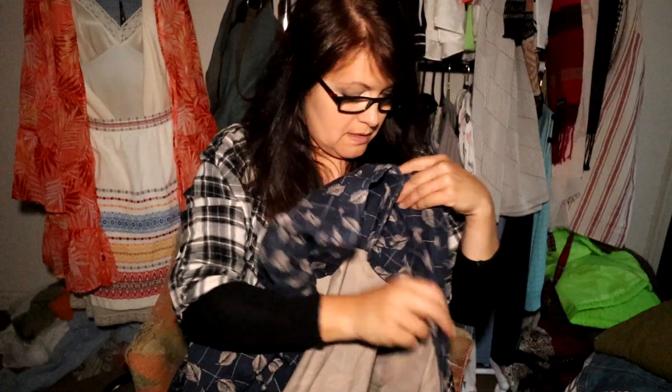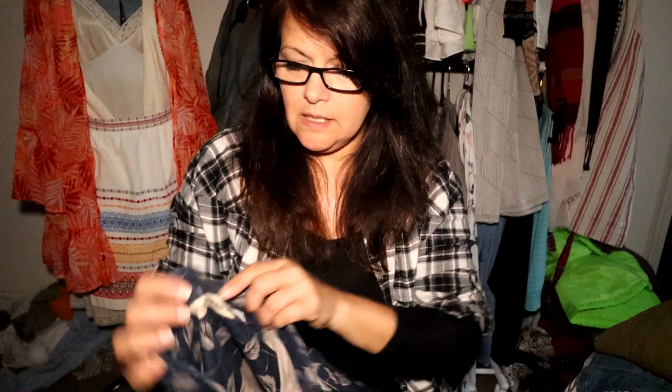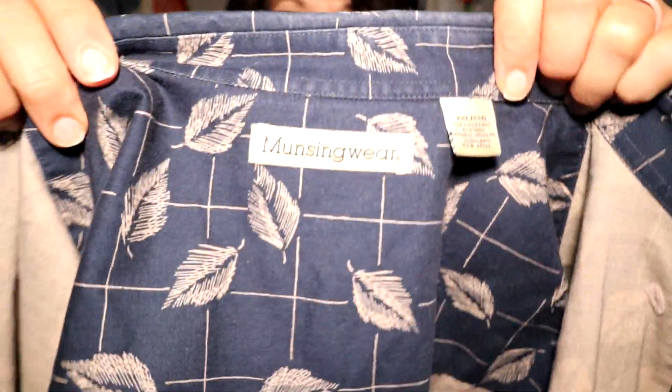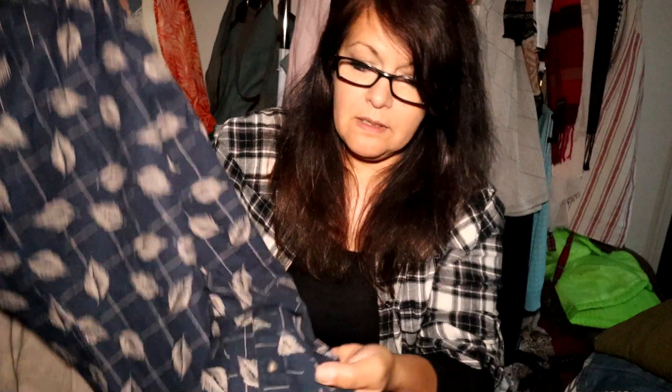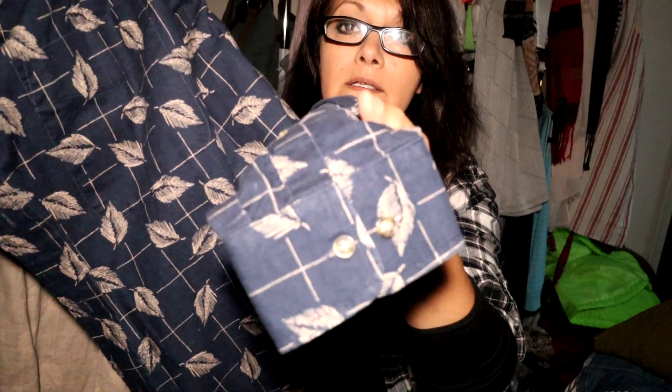I'm starting to pick up more men's items. This is a feather novelty print shirt — not a big sought-after brand, but it's cotton and a double XL for men. I just thought it would be great for somebody. You can see the cuffs — it's in great condition and doesn't even look like it's been worn.